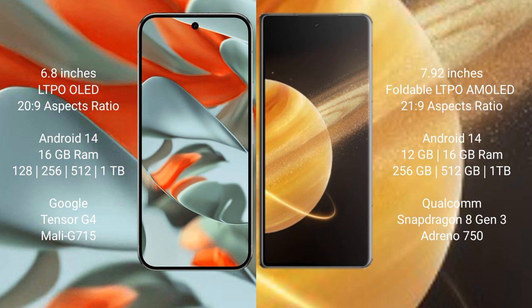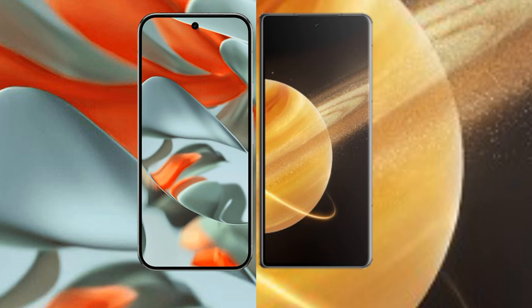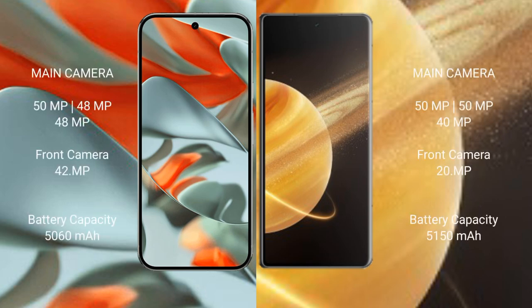The Google Pixel 9 Pro XL offers 16 GB RAM with 128 GB, 256 GB, 512 GB, and 1 TB internal storage options, powered by the Tensor G4 processor with GPU model G715. The Honor Magic V3 comes with 12 GB or 16 GB RAM and 256 GB, 512 GB, or 1 TB storage, powered by the Qualcomm Snapdragon 8 Gen 3 processor with Adreno 750 GPU.